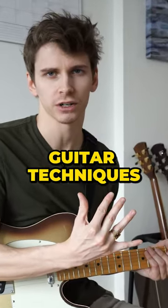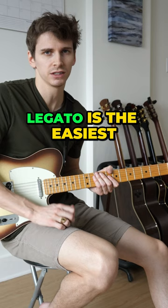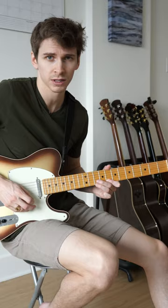Ranking the five hardest guitar techniques. Starting with the easiest of the five, we have legato. Legato is the easiest hard technique because it consists mostly of hammer-ons and pull-offs, and really only requires skill from the left hand.